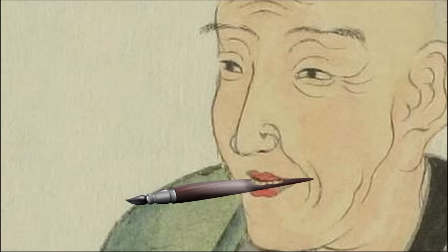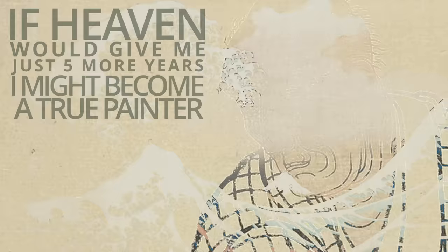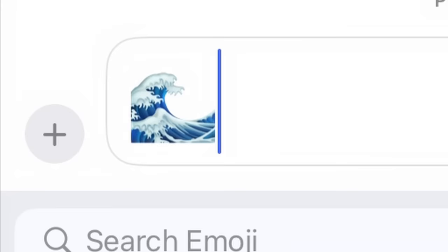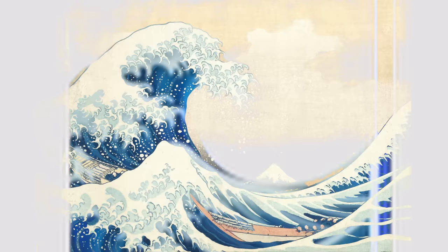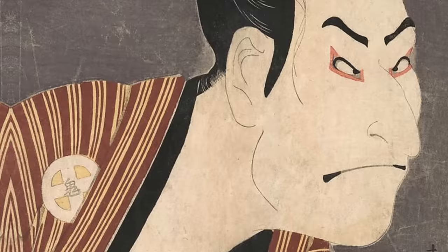It's said that his last words were, 'If heaven would give me just five more years, I might become a true painter.' Nowadays, we see this print everywhere — in logos, on hoodies, in emojis. You might say, and you wouldn't be wrong, that the world went absolutely ham reproducing this piece. But the truth is, that's what it was made for. The Great Wave is an example of Ukiyo-e, a genre of mass-produced woodblock prints considered cheaper forms of art that cost around the price of a bowl of noodles. The Great Wave was reproduced thousands of times until the woodblock wore out, and we can see this wear when we compare an earlier print to a later one.